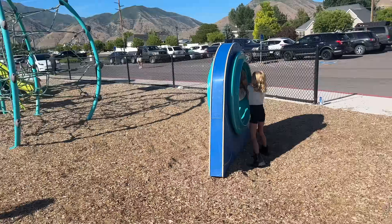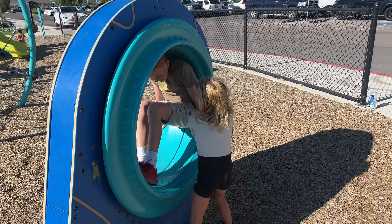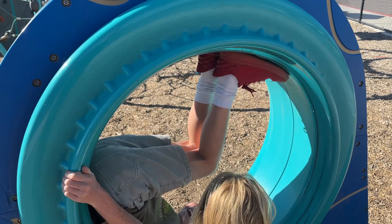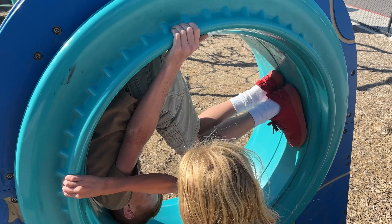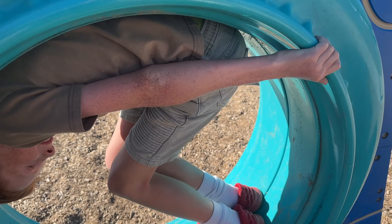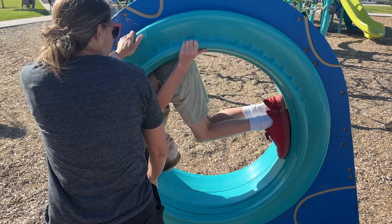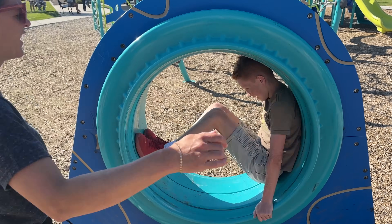We decided to go to the park — a little e-bike ride. The kids are on the loop-de-loop or whatever it's called. Ender first — April, give him a good spin. Mama's got a good technique on the spin. She's got it.